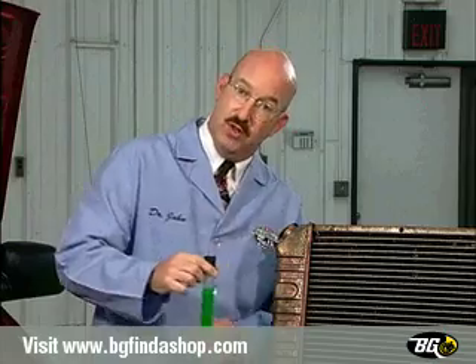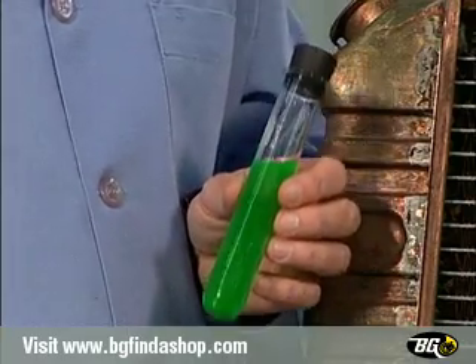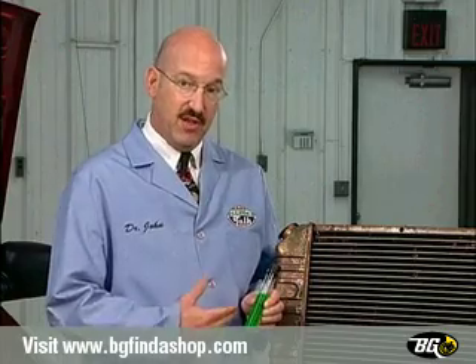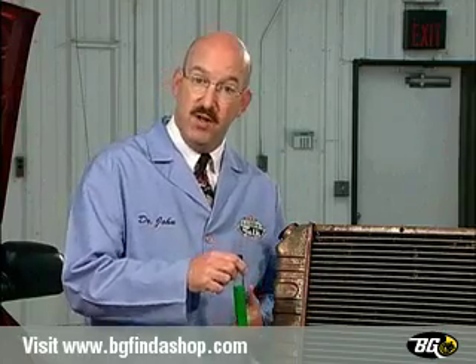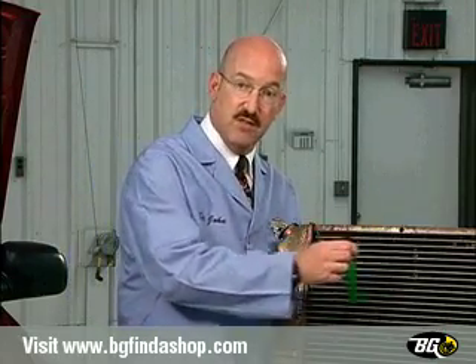That's where the coolant, somewhat confusingly known as antifreeze, comes in. This fluid is a mixture of water, dye, and a chemical called glycol. Ethylene and propylene glycol not only help prohibit freezing, they also increase the fluid's boiling point and help transfer heat.